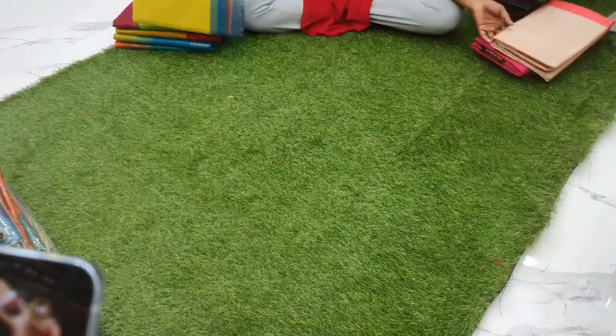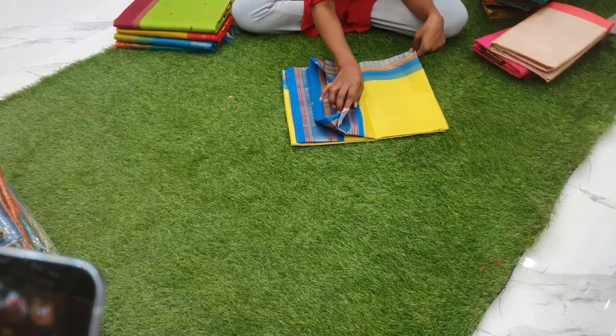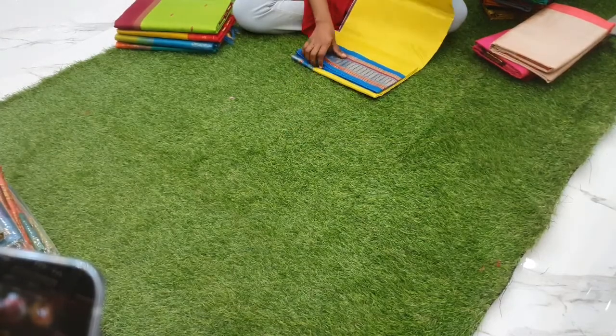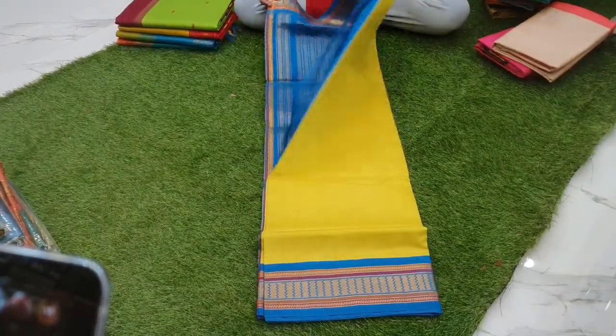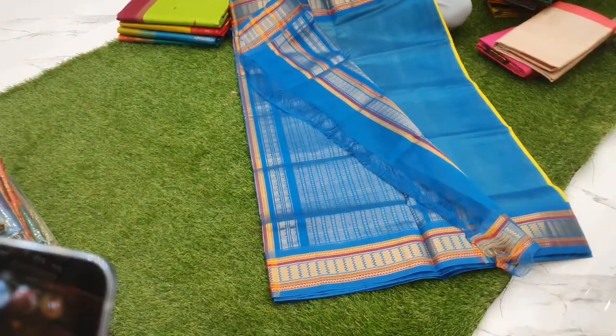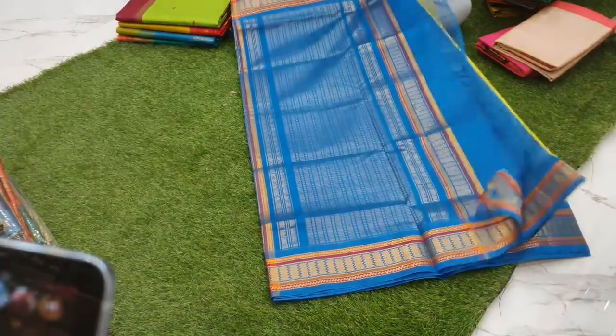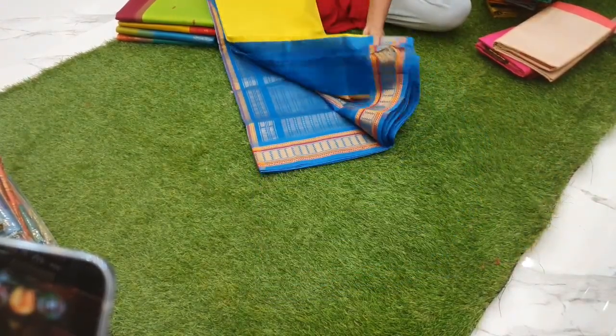Next is a fluorescent lemony yellowish green color with blue combination — a korvai silk cotton sari priced at 4800. The pallu is blue, and the blouse and whole body is plain. It's a korvai silk cotton sari priced at 4800.